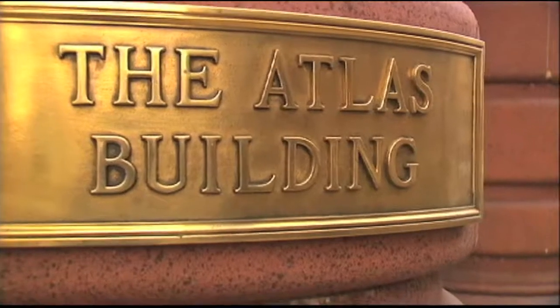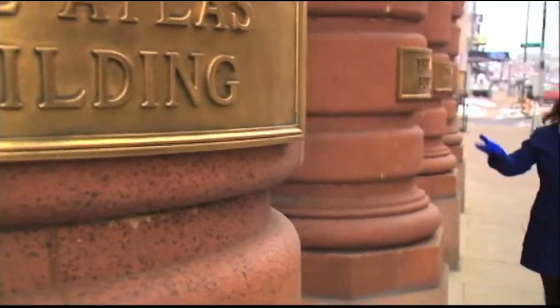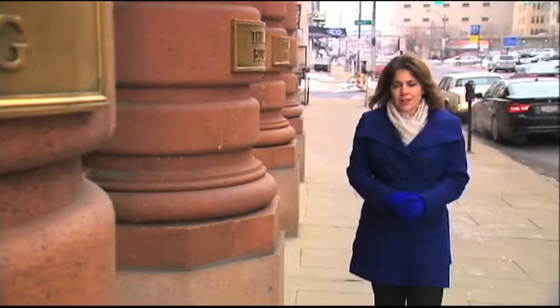Although the Atlas Building sits completely vacant above street level, commercial real estate agents say there are much bigger headaches in downtown Columbus.